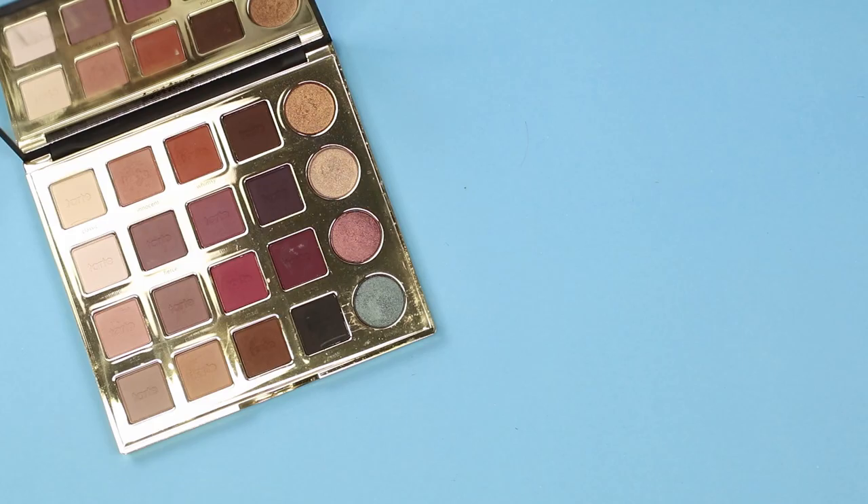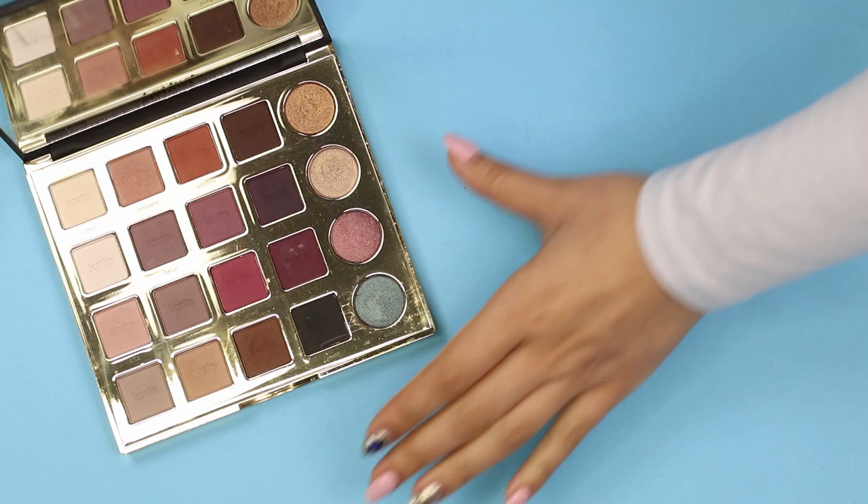Moving on to eyes. Western eyeshadows use more matte and darker shades. Eyeshadows are usually layered on top of each other and blended together to create a smoky look. Eyeliner is then applied and angled upwards to create a nice cat eye look.